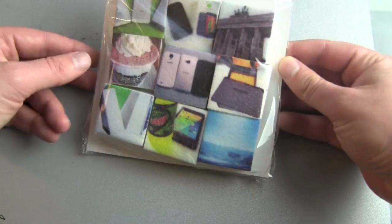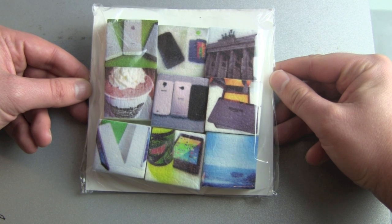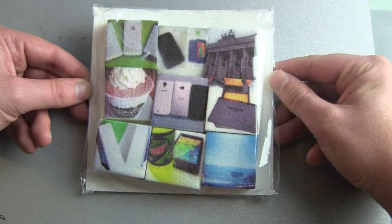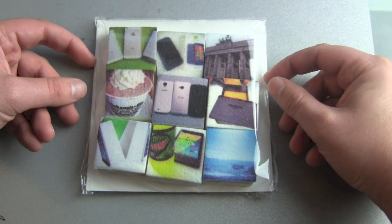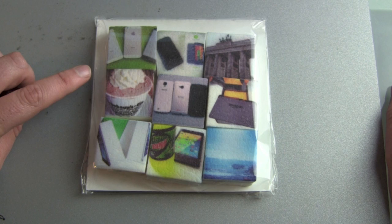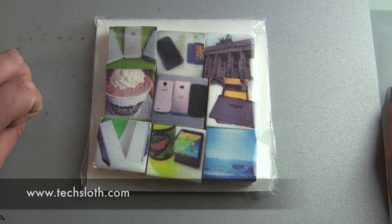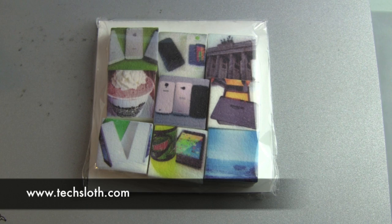And this is just a neat, nice idea. Boomf started with shipping just in the UK, but now shipping to the US and Europe is also possible and it's free. So this whole package costs you just 12 pounds. I think this is a great idea. Thank you guys for watching and I'll see you in the next video. Bye!